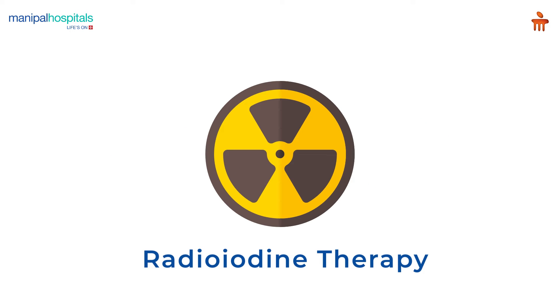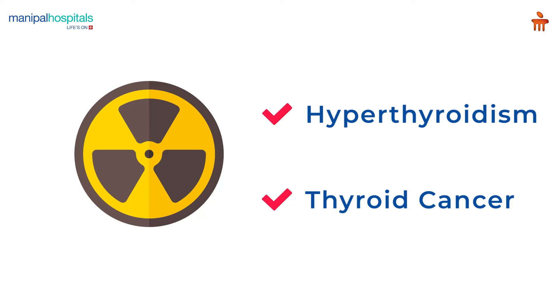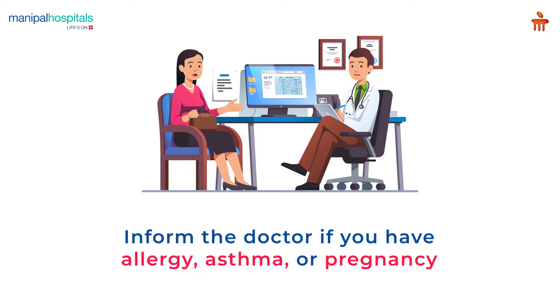Radioiodine therapy is a nuclear medicine treatment used to treat hyperthyroidism and thyroid cancer. Pre-procedure, you will be given medications and need to inform the doctor of any allergies, asthma, or if you are pregnant.